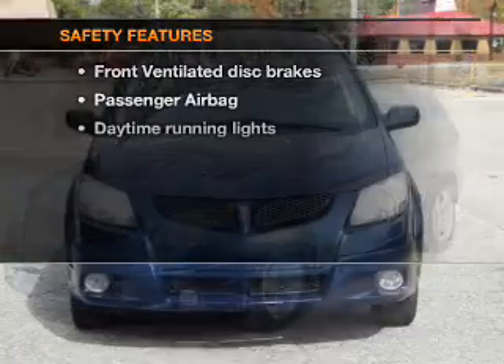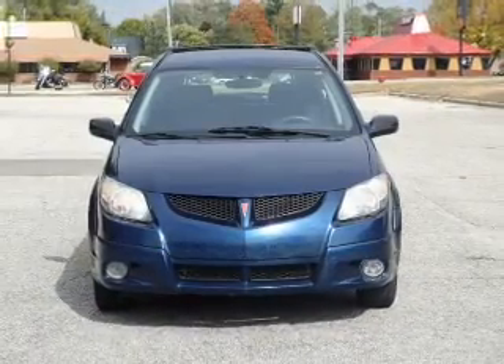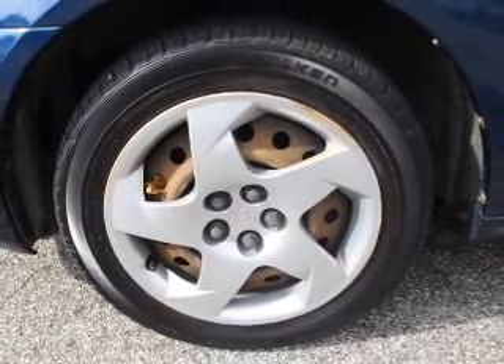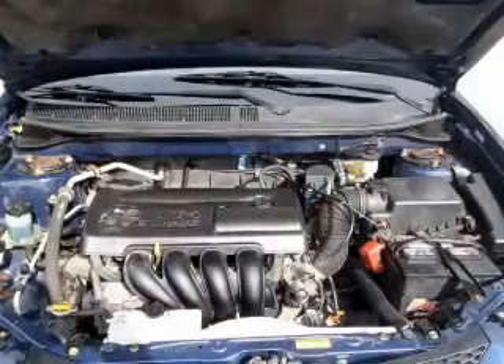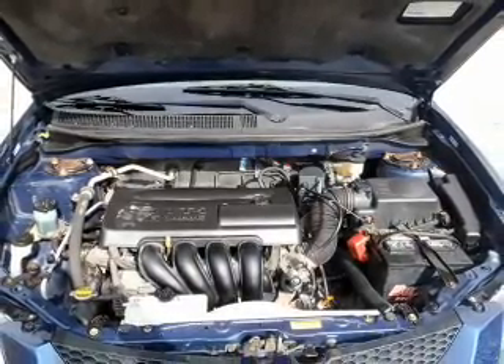If safety is a high priority, rest assured knowing that these top safety components are included: front ventilated disc brakes, passenger airbag, daytime running lights, and independent suspension. Our website offers more information on all of our vehicles. Call us today to start test driving.